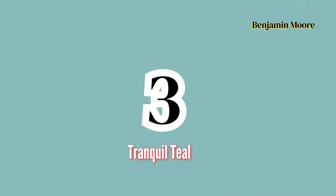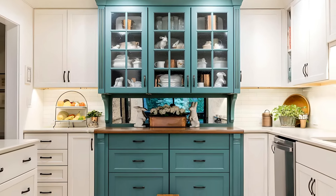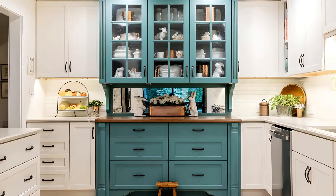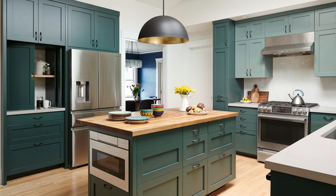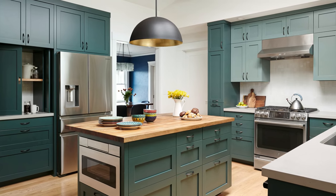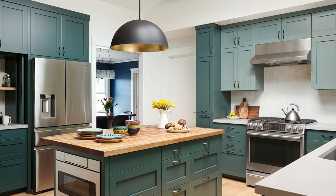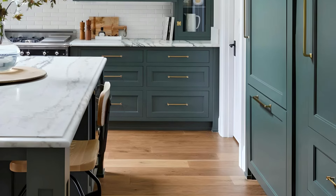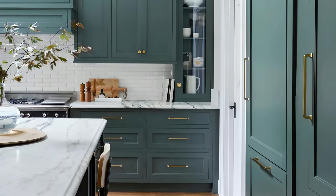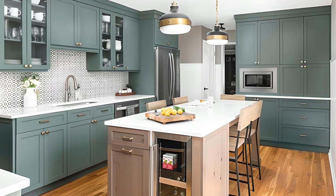Number 3: Tranquil Teal by Benjamin Moore. Tranquil Teal is a serene, blue-green shade that evokes a calming sense of tranquility, perfect for creating a peaceful sanctuary in your kitchen or bathroom. This soft, muted color adds a refreshing burst of personality to cabinets without overwhelming the space. The mix of blue and green gives it a soothing vibe, making it an excellent choice for those looking to introduce a touch of color while maintaining an elegant and sophisticated atmosphere.